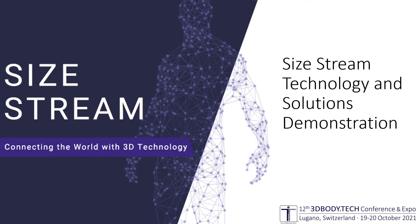Hello, and thank you for joining SciStream's virtual demonstration at this year's 3D Body Tech Conference. For this presentation, we'd like to begin by telling you a little bit about SciStream, walk through some of our different solutions, and then wrap up with a live Q&A.